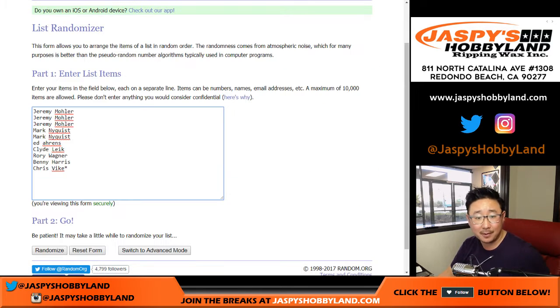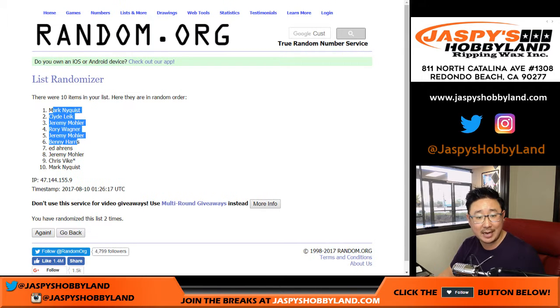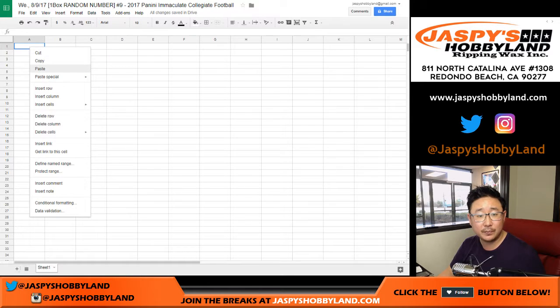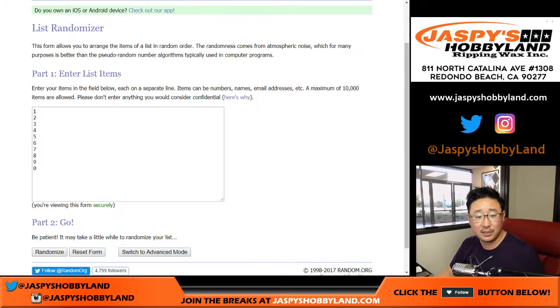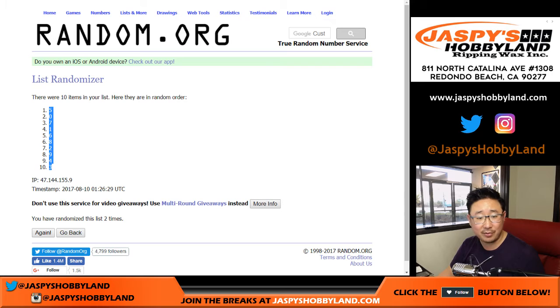Snake eyes on this one — just two numbers, one and two. We got Mark down to Mark. Nyquist on the top and bottom. Snake eyes for the numbers, one and two. That's nice and easy — five down to three.